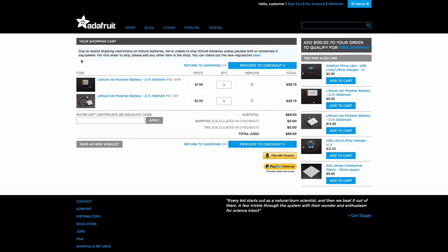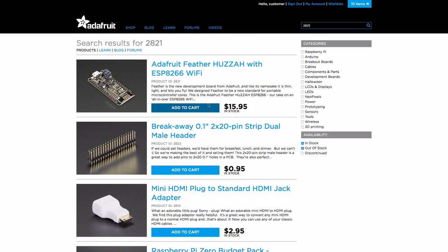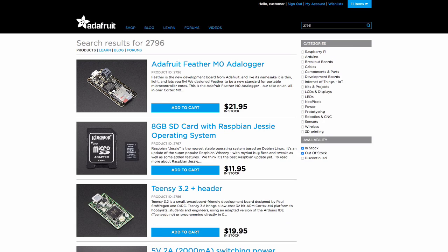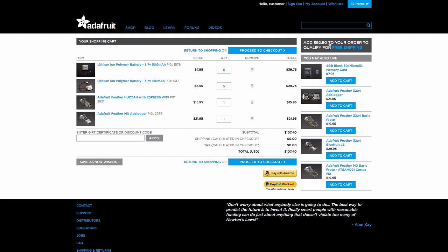Here's what to do when checking out with lithium ion batteries. If you see this message, it's because there are only lithium batteries in your order. To comply with regulations and keep our shipping as fast as possible, we only ship lithium batteries along with associated electronic equipment. So just add something else from the shop to your order and you'll be good to go.